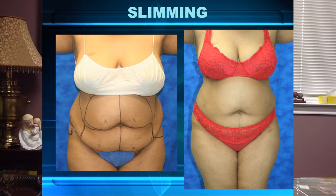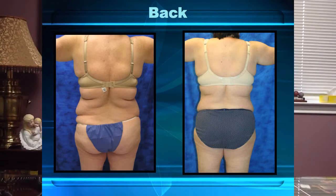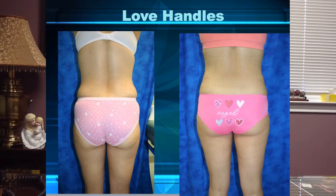It can be applied to the thighs, to the hips, to the buttock area. And it can be applied to the neck — the back, the abdomen, the sides, the waistline, the hips. All these are places where we get requests to have the SlimLipo application for reduction of fat and for tightening of the skin.